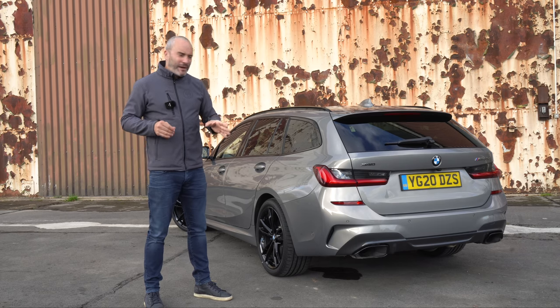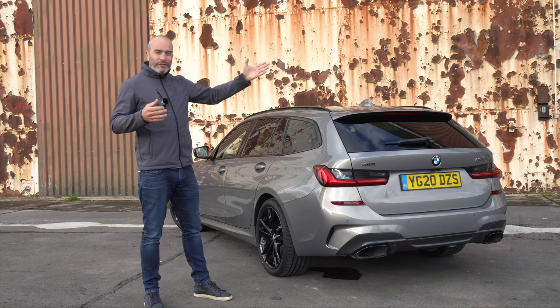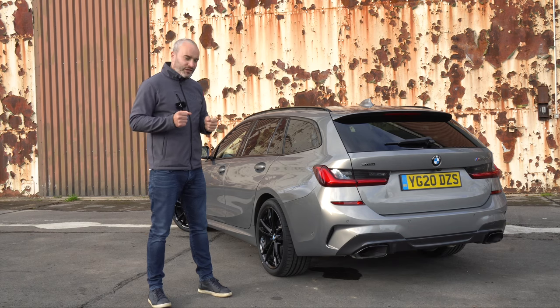Today is really going to be about what this feels like compared to the M340i, what it feels like out on their little mini circuit, and just having a bit of fun and enjoying it with you guys. My race box is all set up — let's jump in and take it over to their little circuit and see what 0-62 figure we can achieve.